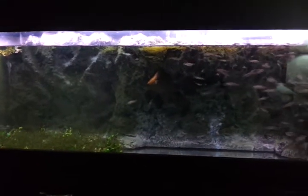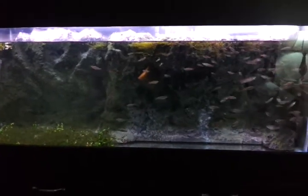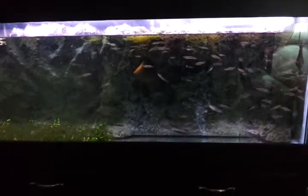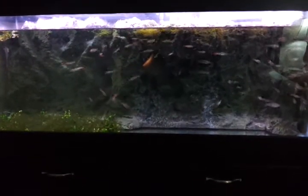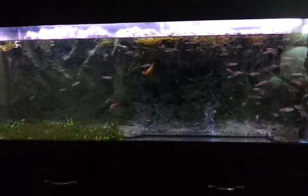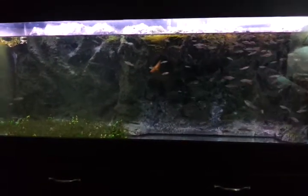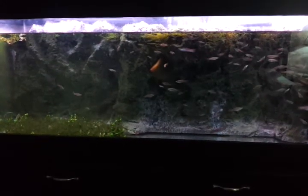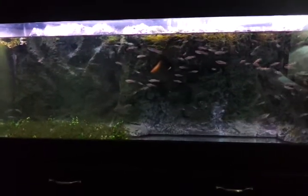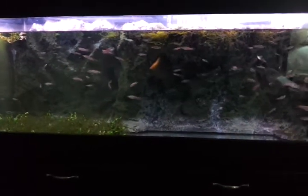Hey guys, welcome to episode number 78. Today's Friday and it's Fan Friday. I had a request for a feeding video — the request was to show my turtles eating bloodworms, but I decided to expand that and just do a feeding video on my fish and my turtles.